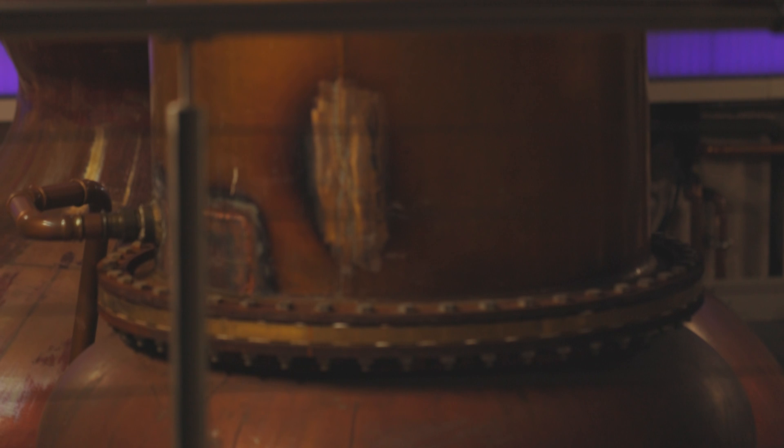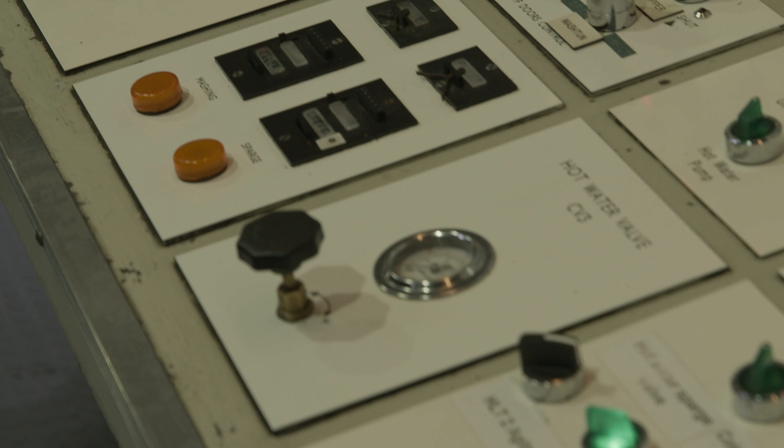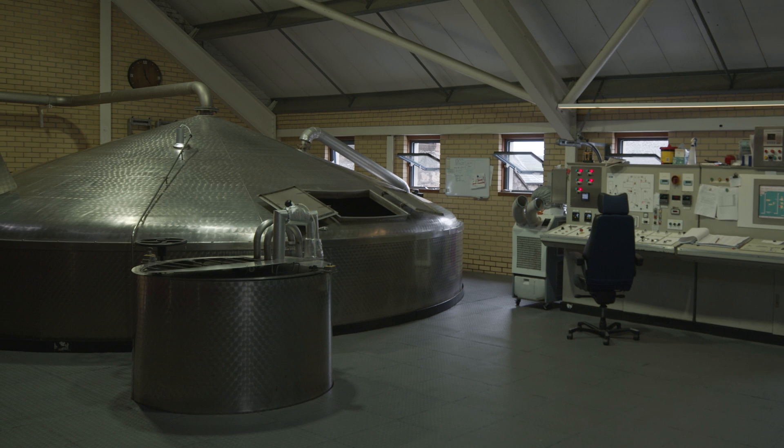1839 is when we were founded, and so a lot of the equipment has been replicated from that period of time, or even directly swapped out, or still exists here at the distillery. We have a great combination of newer pieces of equipment that are largely based on those old traditional pieces.